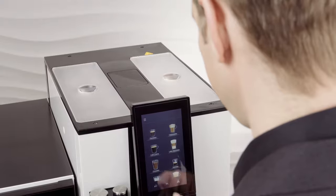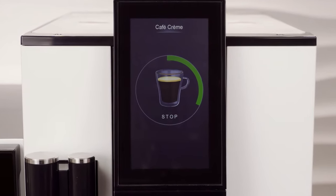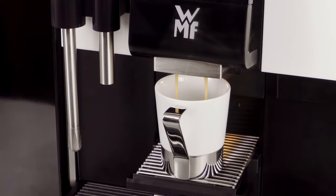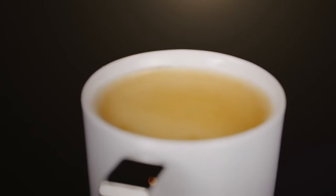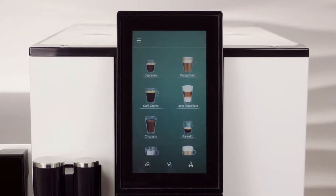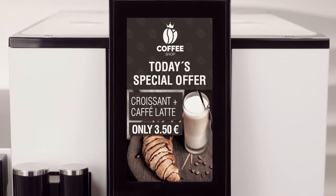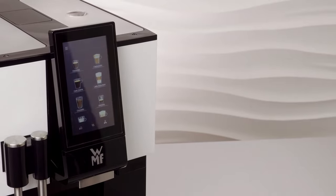The WMF 1100S offers professional technology all the way down the line. Thanks to the 7-inch touch display and the intuitive operating concept, it doesn't matter who is operating the machine — whether office employees, hotel guests or service personnel — operation is always so simple. The display colors can be customized as required, and marketing messages can be played to ensure the WMF 1100S blends in harmoniously with your company's design scheme whilst promoting more product sales.